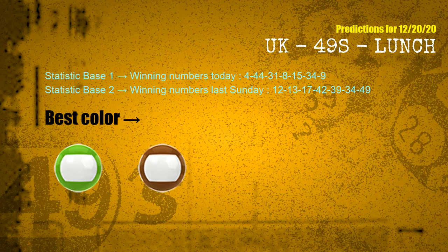According to the statistics above, with winning numbers today — 04, 44, 31, 08, 15, 34, 09 — and winning numbers last Sunday — 12, 13, 17, 42, 39, 34, 49 — the frequent following colors are green and brown.